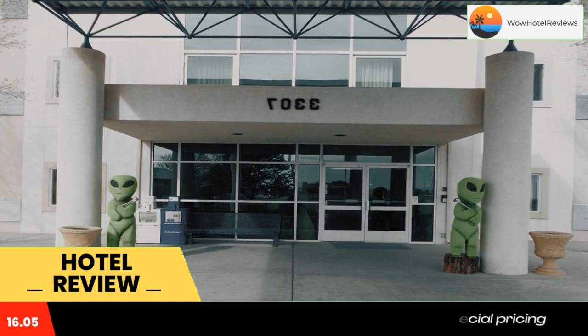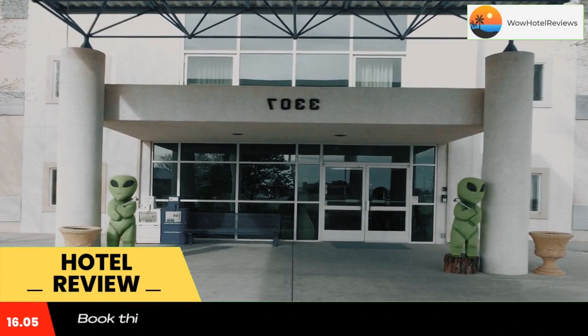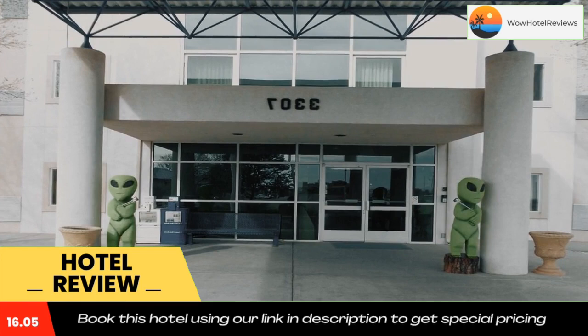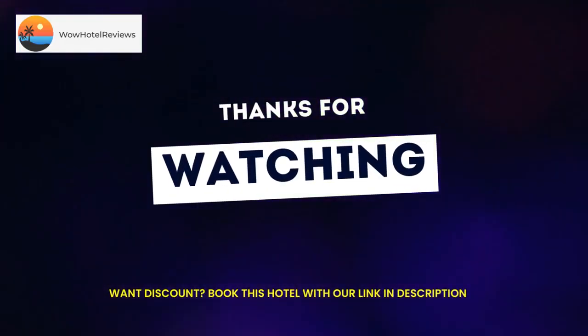Don't forget to like and subscribe to our channel. Thank you.